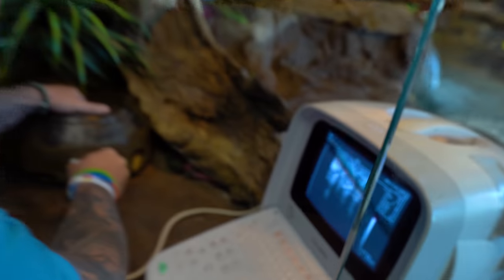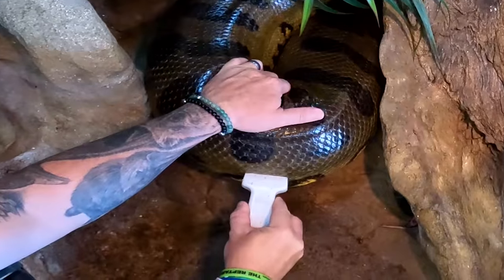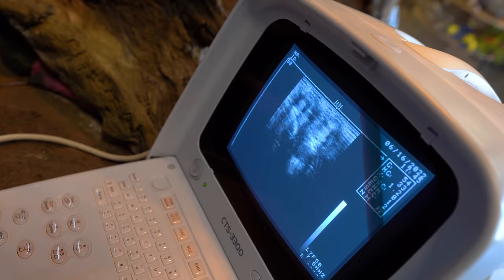We're gonna hold her and see if we can see babies in here. I can see like ovum, which is really weird, but I don't see spines. That is really unusual. Oh, there they are - there's the spines right there. You can see the spines, all of them coiled up.